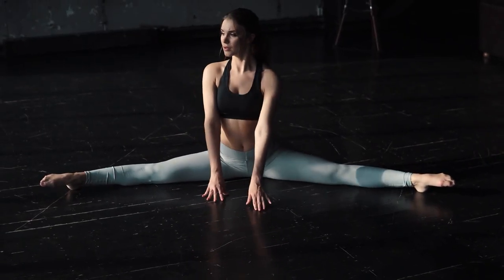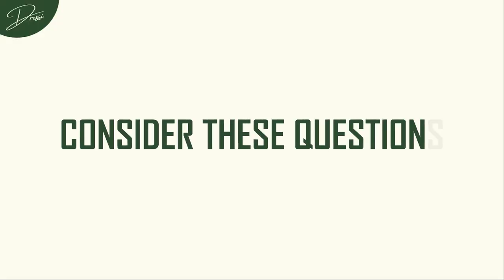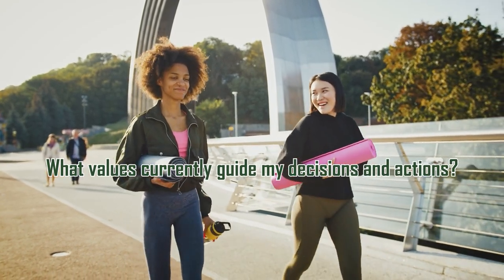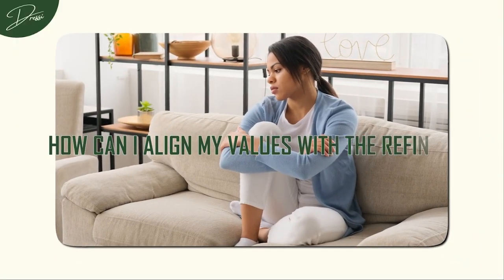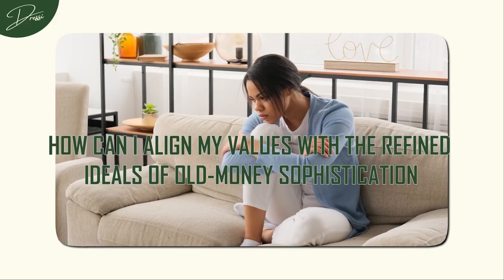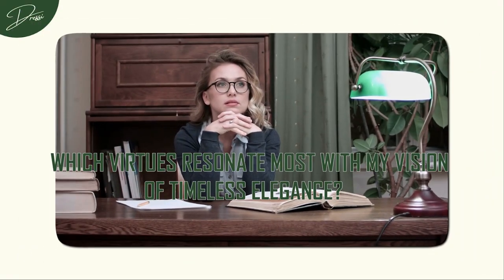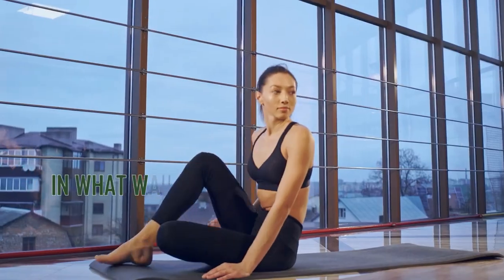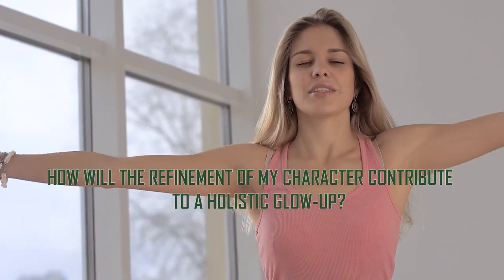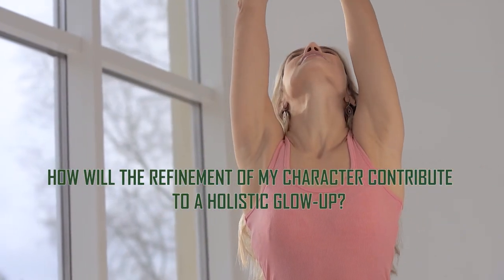To facilitate this introspective process, consider these questions: What values currently guide my decisions and actions? How can I align my values with the refined ideals of old money sophistication? Which virtues resonate most with my vision of timeless elegance? In what ways can I embody these values in my daily life? How will the refinement of my character contribute to a holistic glow-up?